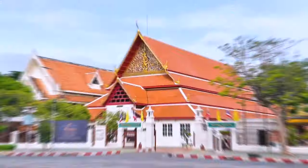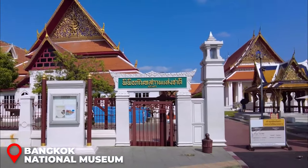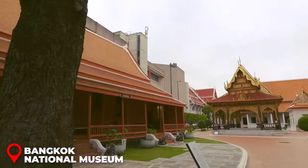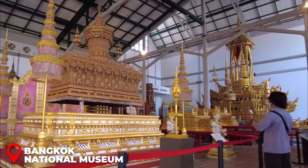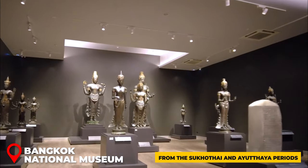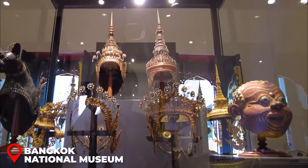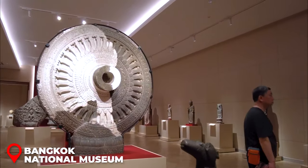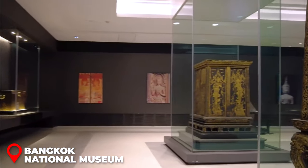Kick off your second day in Bangkok with a visit to the Bangkok National Museum — an essential stop for those interested in Thai culture. As home to the country's largest collection of local art and artifacts, the museum offers a deep dive into Thailand's rich history, with 12 halls displaying items from the Sukhothai and Ayutthaya periods to the contemporary Thai kingdom. Open Wednesday through Sunday, 9 a.m. to 4 p.m.; entry fee is $6 per person.